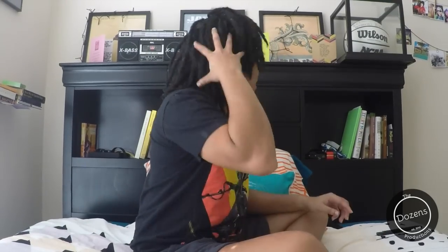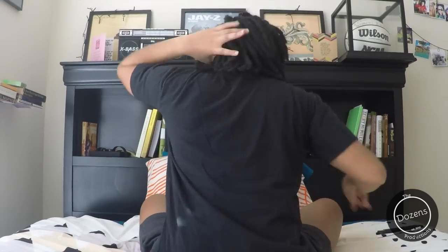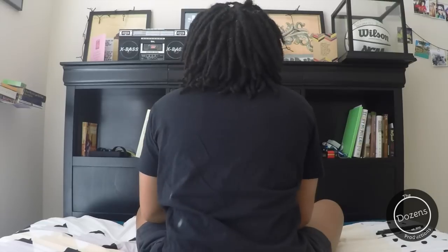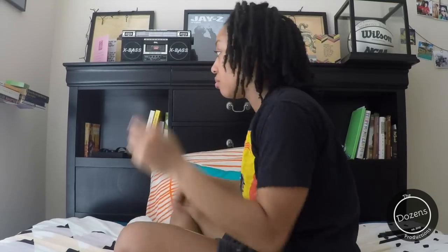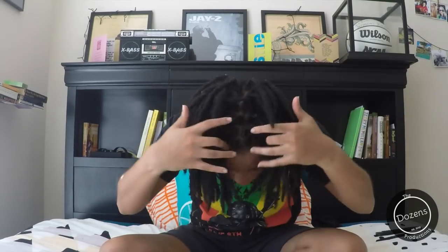I'll give you a little 360 view. This is this side of it — back — and the other side. It's hard to see against a black shirt, but they're getting there. And that's my hair in a nutshell.